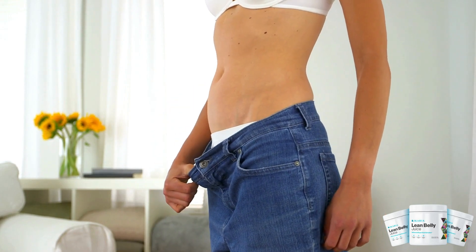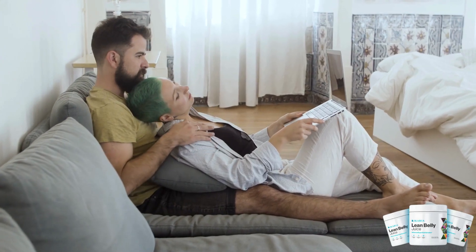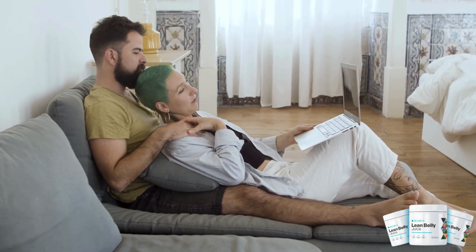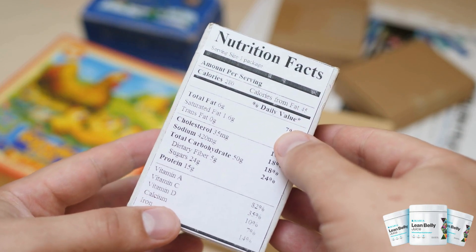As for price and availability, Ikaria Juice can be purchased online or in select health food stores. At around $7 for a 16-ounce bottle, it may seem a tad pricey. However, considering the quality ingredients and associated health benefits, the cost seems justified.